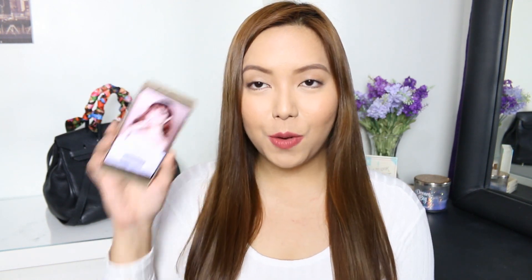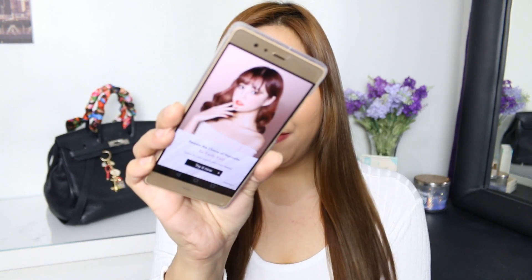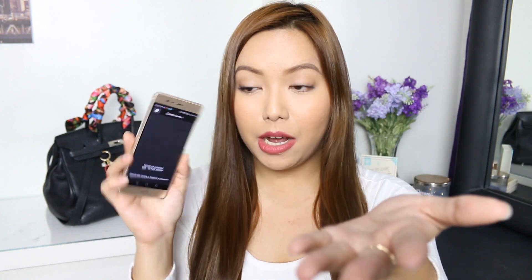I also have photo editing apps here and my number one favorite is Makeup Plus. This is one of the newest apps here in the Philippines and I just love it so much — you have to check out all the features, super good. Next, I have here Canon applications which I use to connect to my vlogging camera or my SLR, and I can directly transfer the photos from the camera to my phone using these apps.